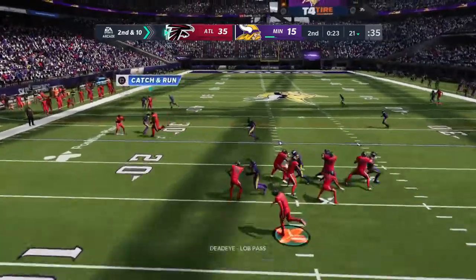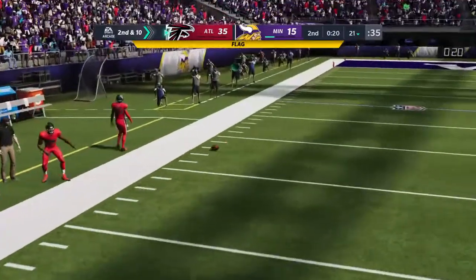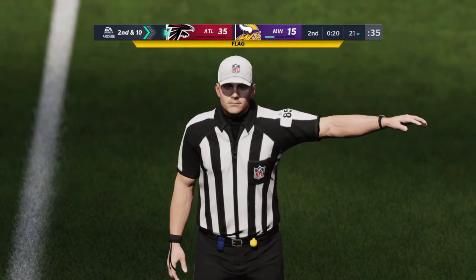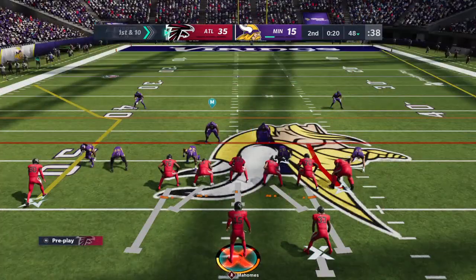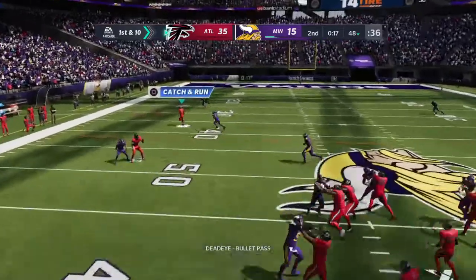Mahomes going to throw — he's going to look deep now for Landry. Incomplete. We do have a penalty called down to Landry. The contact came before the ball got there and the flag is thrown. Timing is everything, isn't it? It's so hard to cover these great receivers.